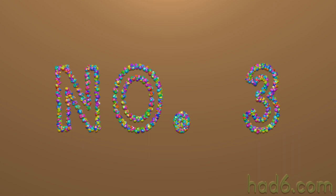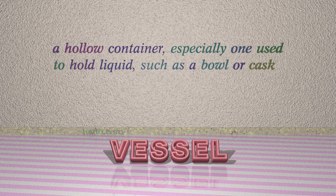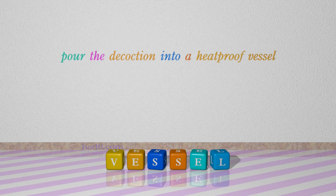Number 3: Vessel. Which means a hollow container, especially one used to hold liquid, such as a bowl or cask. For example: pour the decoction into a heat-proof vessel.